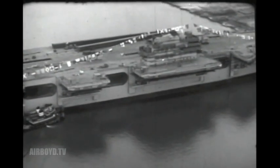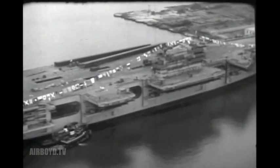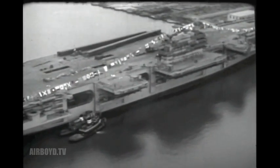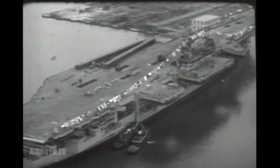Boy, look at the size of those elevators. The builders say each one is as big as two city lots. Jet planes, bigger and heavier jobs, greater ranges, more fuel — guess it all adds up. Suppose it adds up to the reason for the Forrestal.